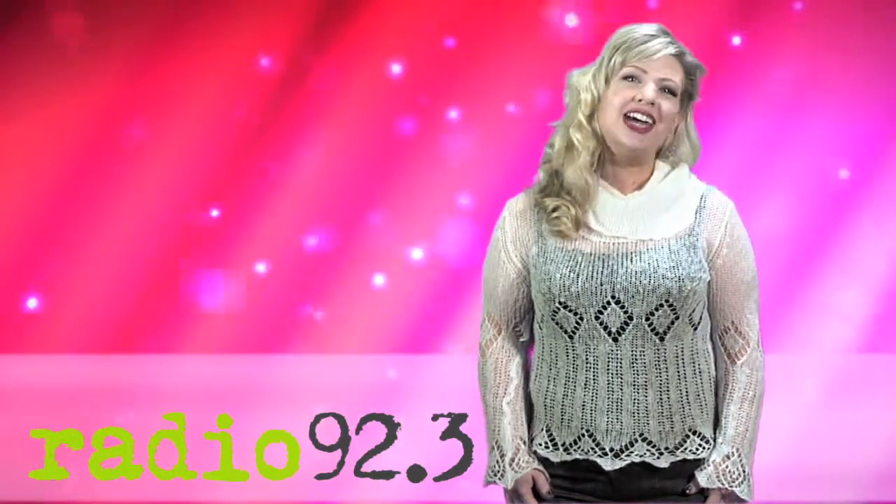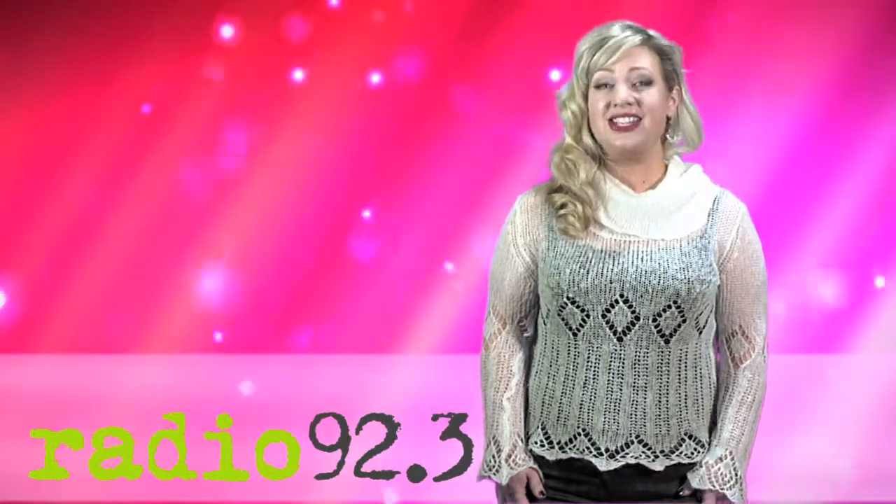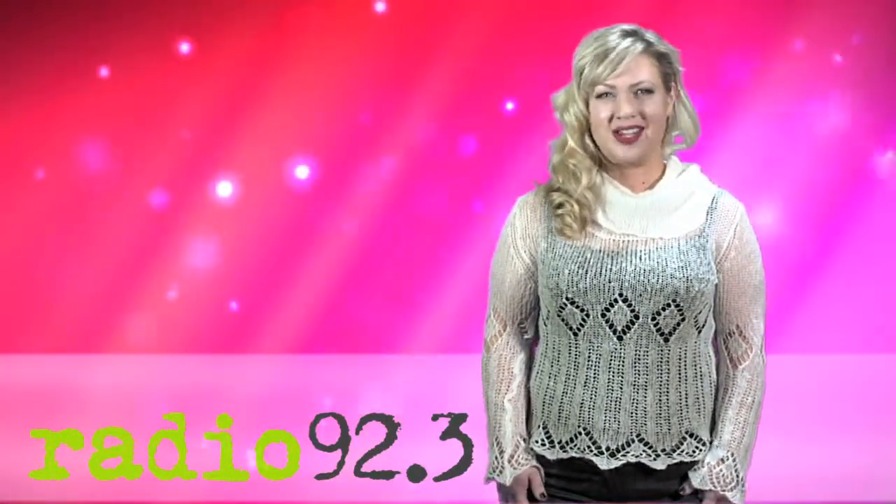Hi, this is JC from Radio 92.3. At Bertha's Gallery and Auctions, you can find some unique gift-giving ideas and deals that you can't find anywhere else. Come take a look.